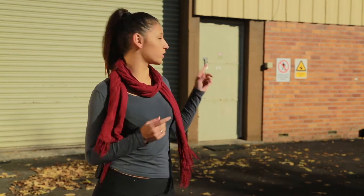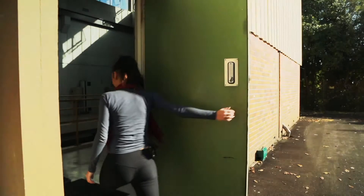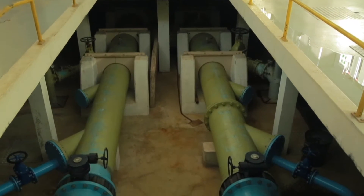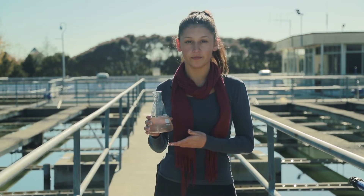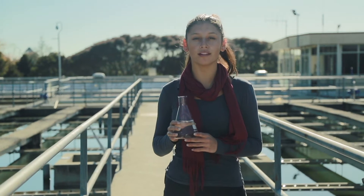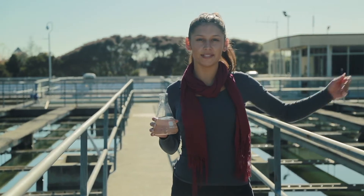After the water has been screened two times, it comes into the water treatment plant. Large pumps move the water from the intake into the water treatment plant through these pipes. This is what the water looks like at this point — it's not quite ready for drinking. It still needs to have all the little microscopic bits taken out. That's what happens here at the sedimentation tanks.